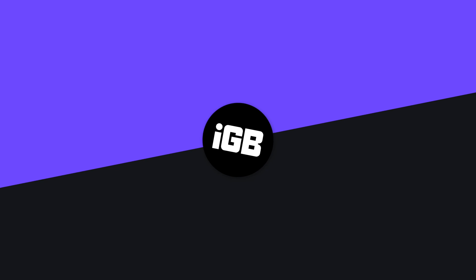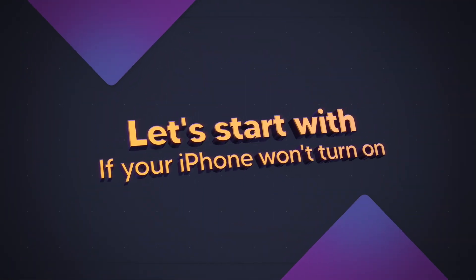iPhone not booting up or randomly getting shut down — there could be multiple reasons why your iPhone must be behaving in such a manner, and in today's video we will figure it out. Make sure you watch this video till the end so you don't miss any specific solution. There could be two scenarios: first, iPhone not booting up at all, and second, it is getting randomly shut down. Let's start with it not booting up.